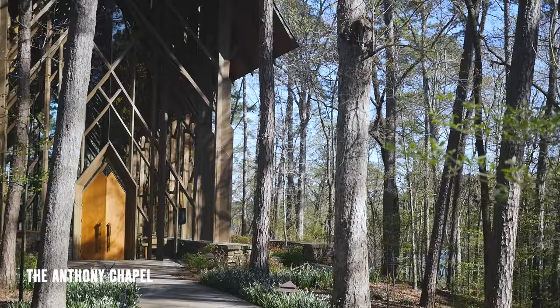Here we are at the Anthony Chapel. It is breathtaking when you come across it walking through nature. Let's go inside and check it out.